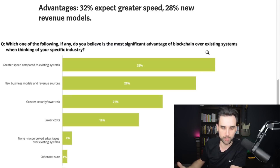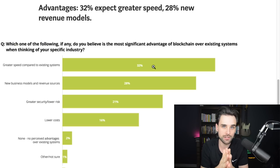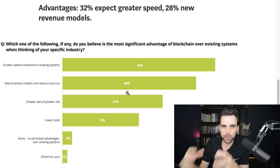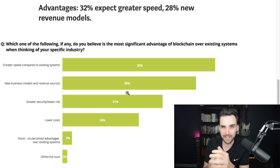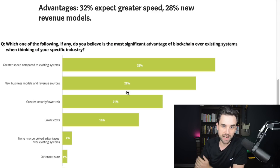Part of the survey asked what companies hope to accomplish with the blockchain. 32% said they wanted greater speed compared to traditional systems — that makes sense especially for financial transactions. On the blockchain, you can move a million dollars just as fast as you can move $1, which isn't necessarily true for traditional financial systems. 28% said they wanted to find new business models and revenue sources — completely new solutions made possible by the blockchain that weren't possible before, opening up new revenue models for existing businesses or forming the basis of an entirely new startup.